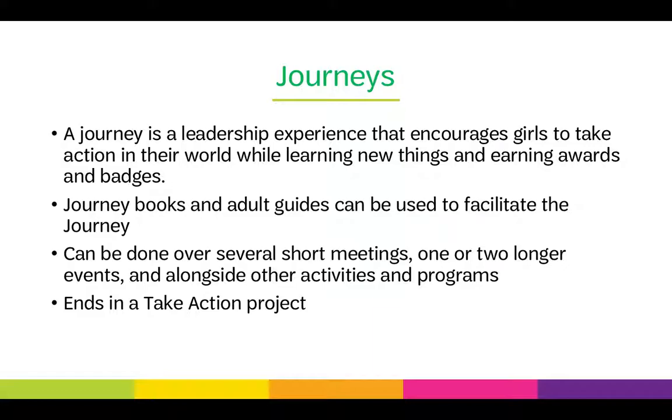A journey is a leadership experience that encourages girls to take action in their world while they learn new things and earn awards and badges. There are journey books for girls and adult guides for leaders. Information about journeys can be found on the Volunteer Toolkit. Journeys can be done in a variety of ways — over several short meetings, one or two longer events, or alongside other activities. They end in a take-action project where girls go into their community to make the world a better place.